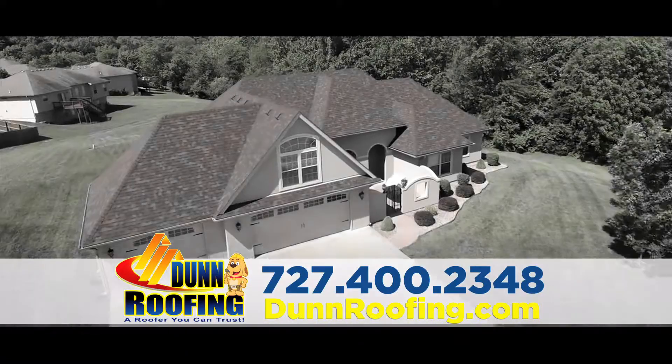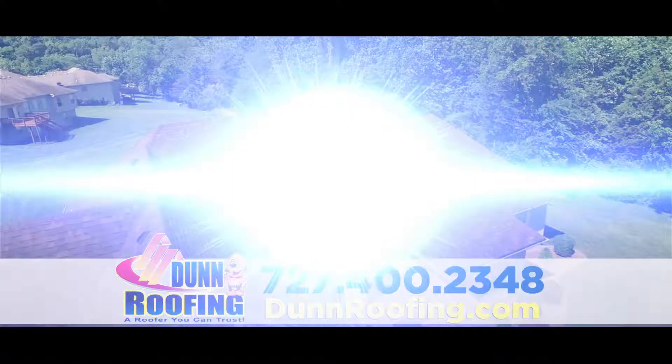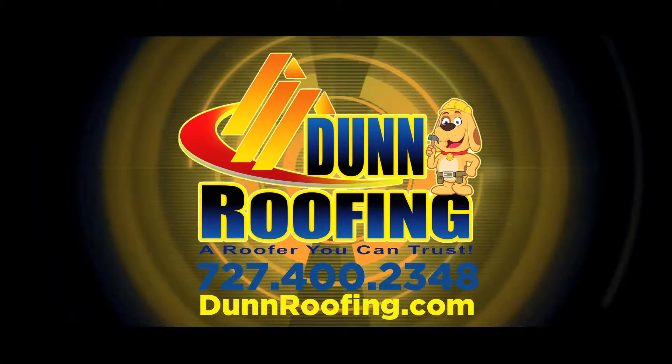Call Dun Roofing today at 727-400-2348 or visit DunRoofing.com. Dun Roofing is a roofer you can trust.